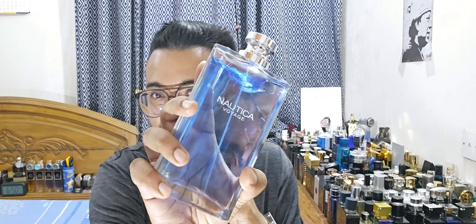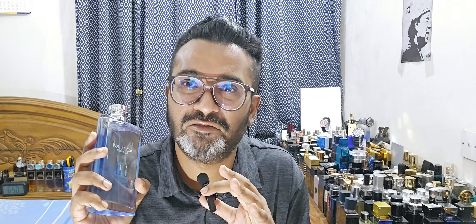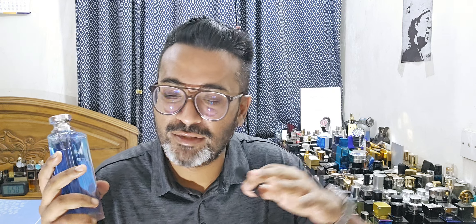Number two is Nautica Voyage. This used to cost around $15–$22; now it's gone up to $45–$55, which is no longer cheap, but still within the affordable range. If you look for a good deal on the 200ml bottle you can find it for $60–$65, which works out to about $35 per 100ml — still considered affordable given what other brands are charging.